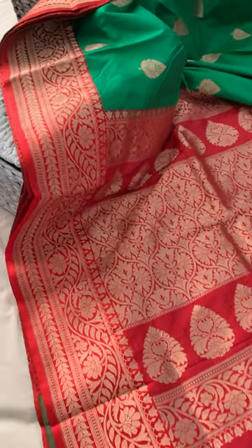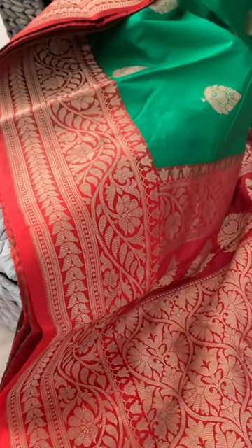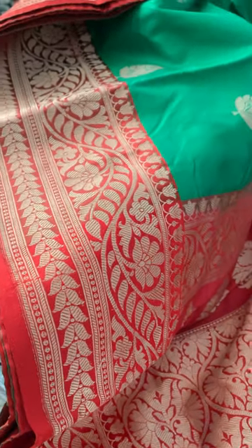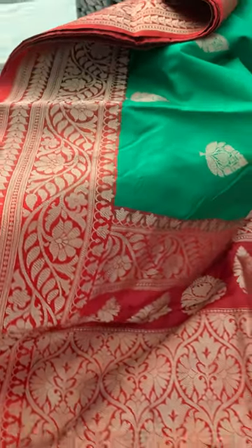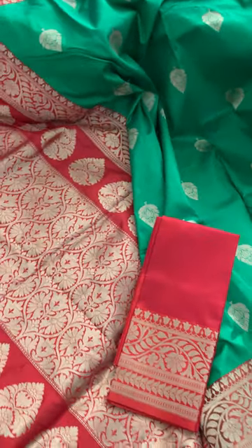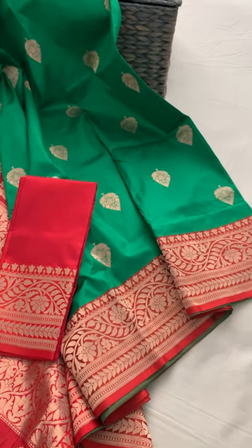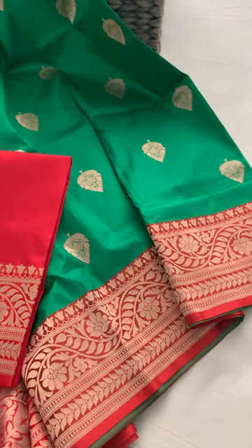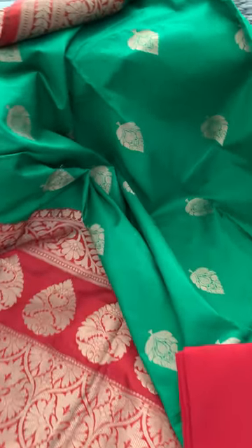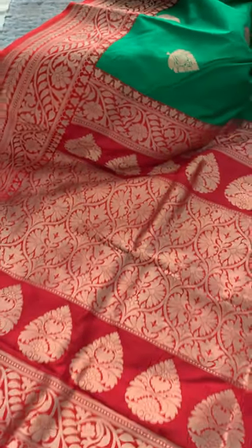Pure Catan Silk Banarasi Saree — 100% pure silk with equal size border on both sides. This is the lower border. It's a beautiful green with red in the top border, with gold motif all over the body.